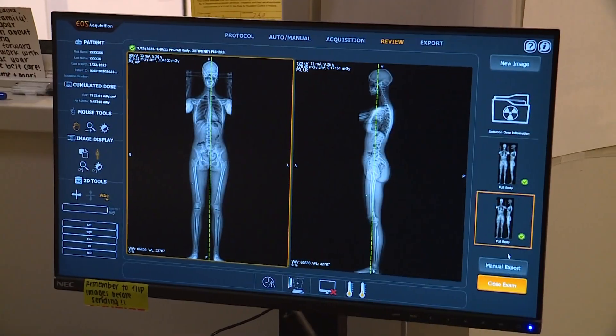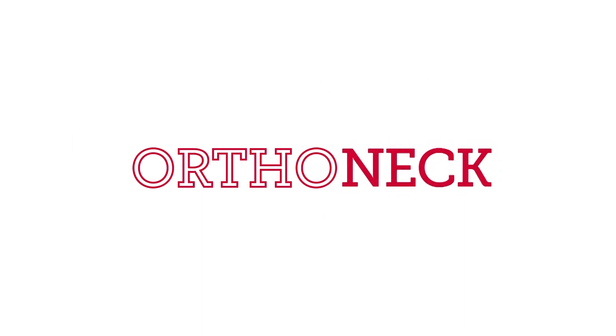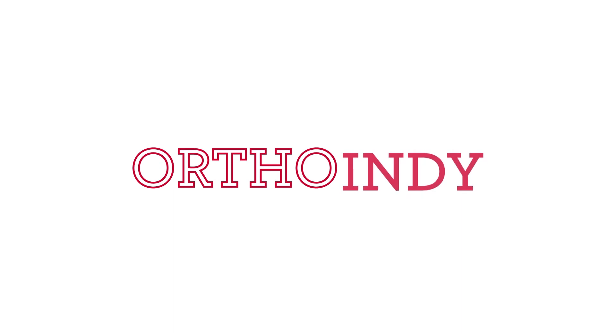Kids who are coming in for scoliosis surgery, which is one of my specialties, have to get x-rays almost every four to six months. This is a great way to reduce the amount of radiation that they have to get, and there's no place else that has this. We're so proud and happy that we can bring this to our patients.